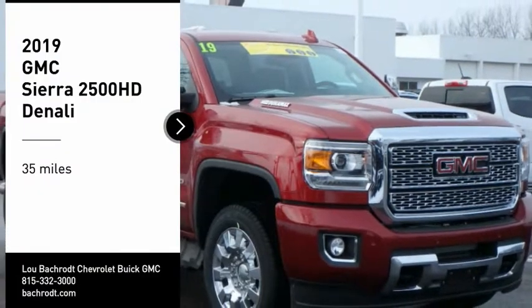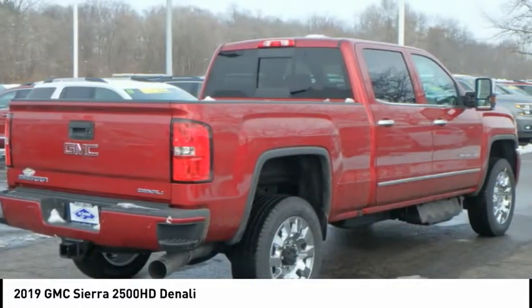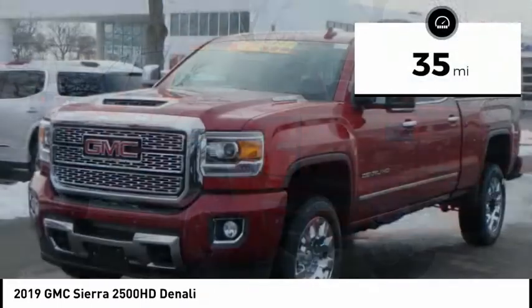Looking for the right vehicle? Check out the 2019 Sierra 2500 HD. The GMC Sierra 2500 HD has all your workhorse basics covered. No worries here — this vehicle has less than 100 miles.